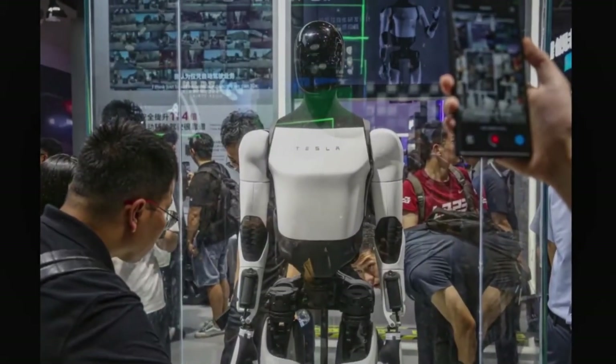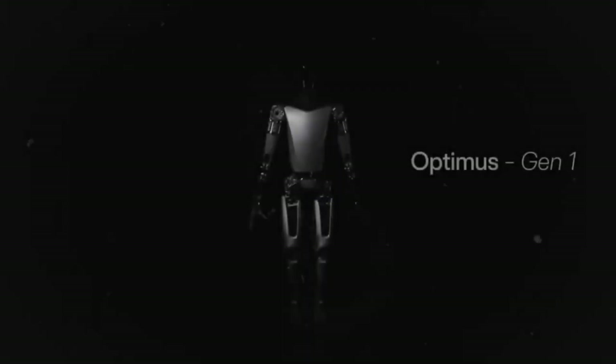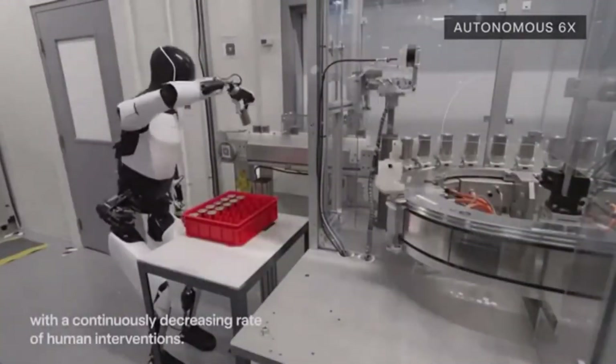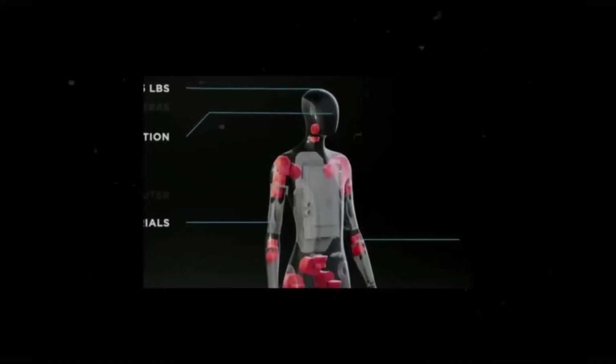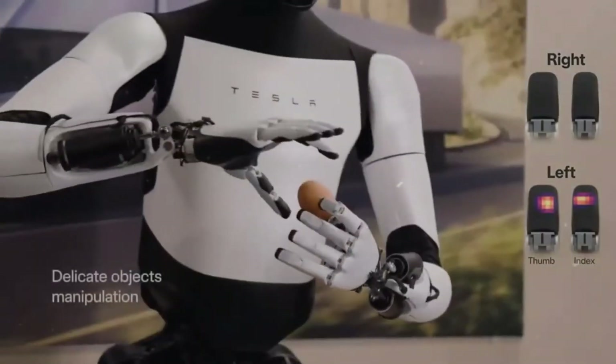Tesla's manufacturing and technological expertise give it a significant advantage. The Tesla bot is constructed with durable materials like aluminum alloys and composite plastics, allowing it to endure years of use. Its advanced control system enables it to learn, adapt, and optimize performance, reducing mechanical wear and tear and minimizing the likelihood of breakdowns. Additionally, Tesla's breakthroughs in lithium-ion battery technology result in longer-lasting batteries that further enhance the robot's durability. From its joints to its gears and motors, every component of the Tesla bot is designed for endurance, which minimizes the need for frequent repairs. Tesla also provides ongoing support through regular software updates that keep the robots operating at peak efficiency throughout their lifespan.